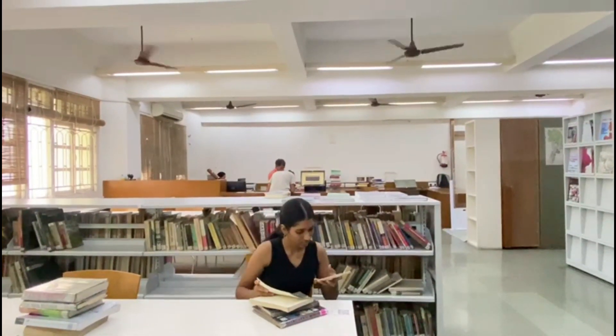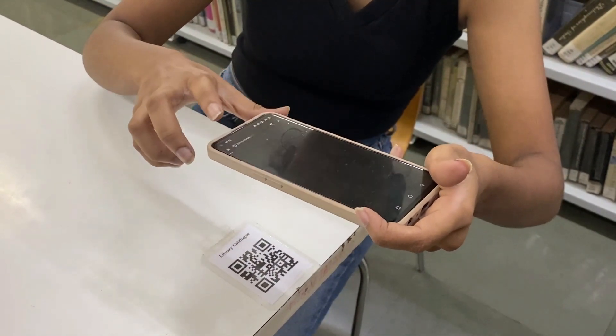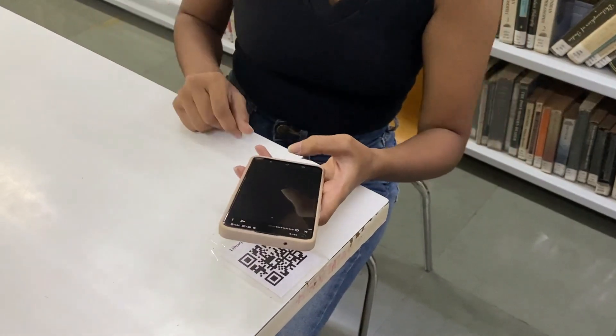The library catalogue is at the tip of your fingers with one-touch access. The current locations and codes of books make access extremely easy.